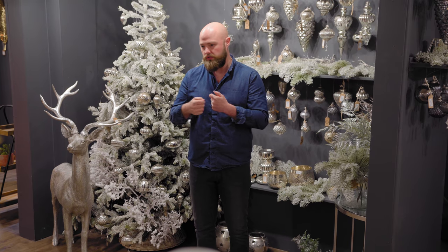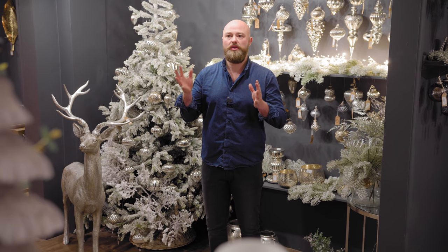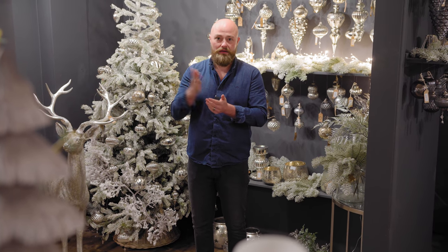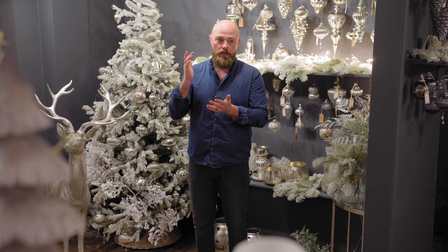We've got new baubles, new floral, ornaments, glassware, candle holders, tea light holders, and all sorts of products — it was just too big to do last time. We're going to have a good in-depth look at it today. If there's anything you need, I'll be staying around after for questions and answers.